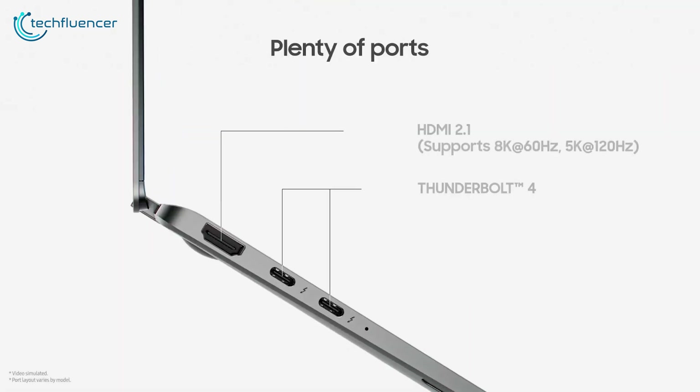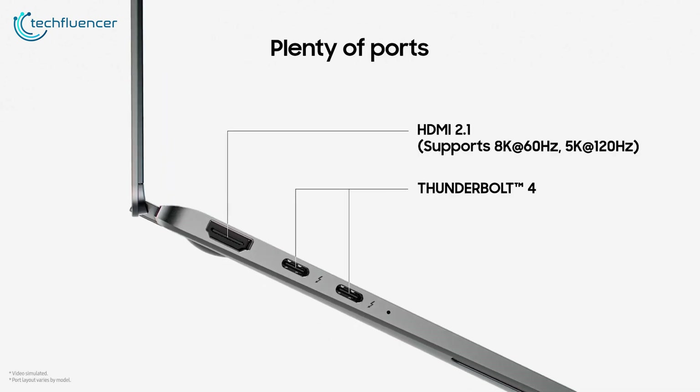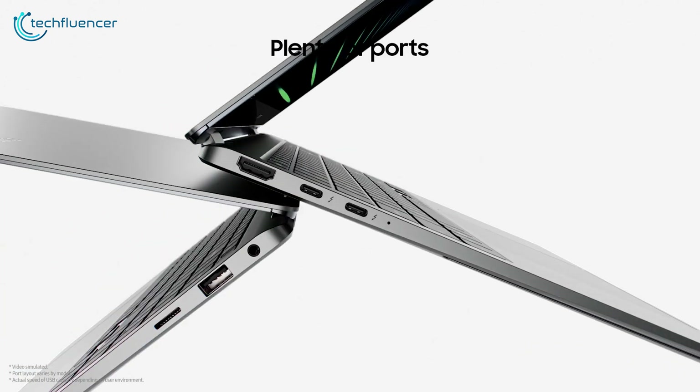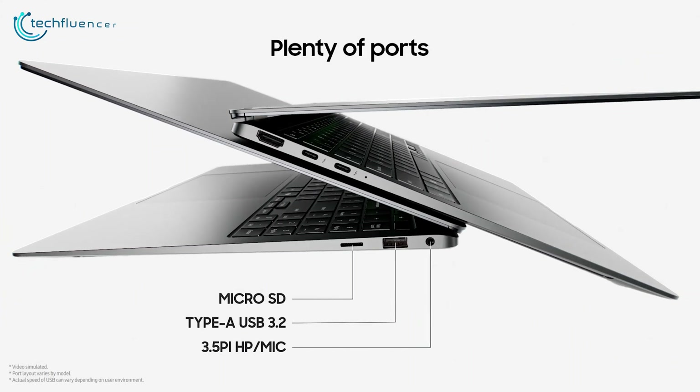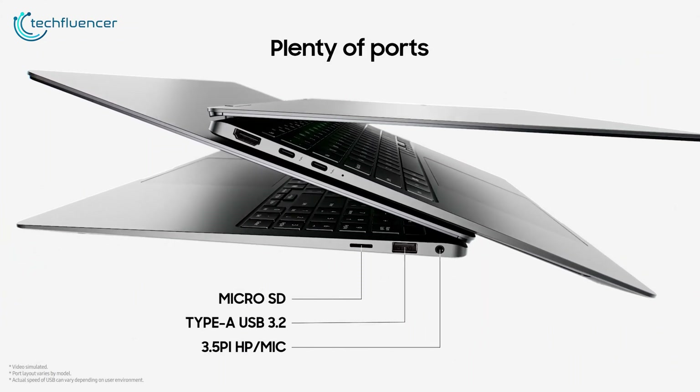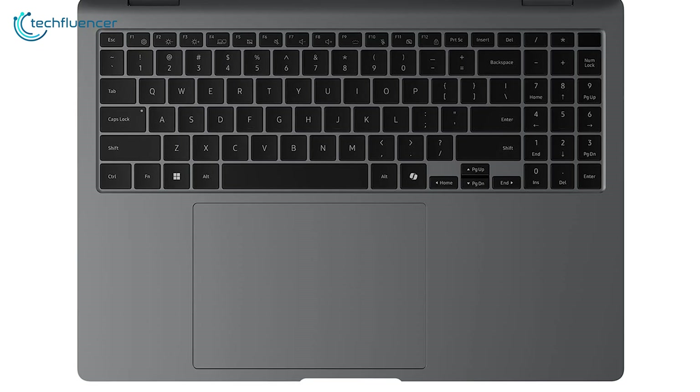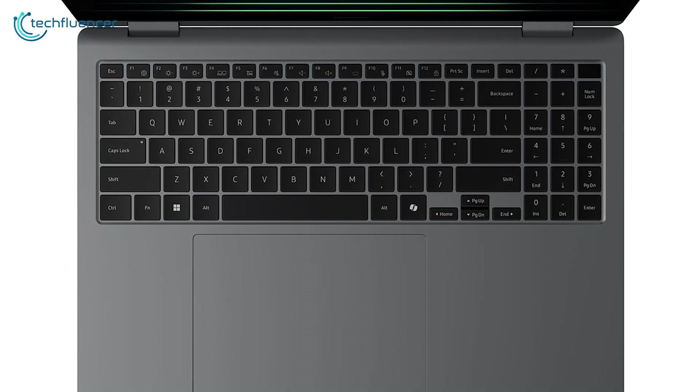As for connectivity, the laptop is equipped with a variety of ports, including two USB-C, HDMI 2.1, a microSD card slot, a 3.5-millimeter headphone jack, and a USB-A port for older devices.